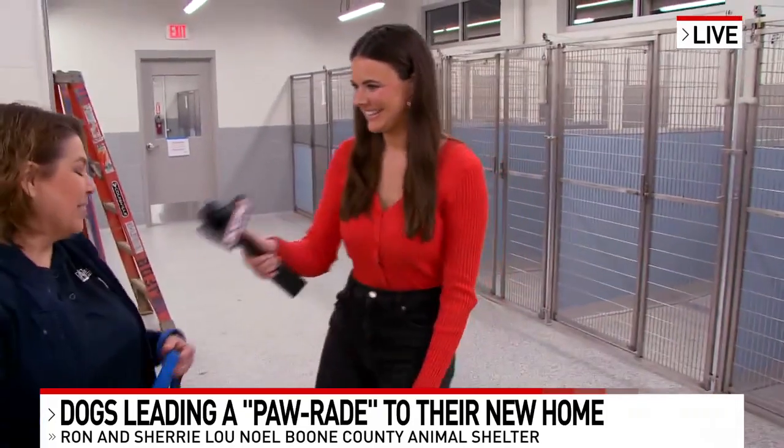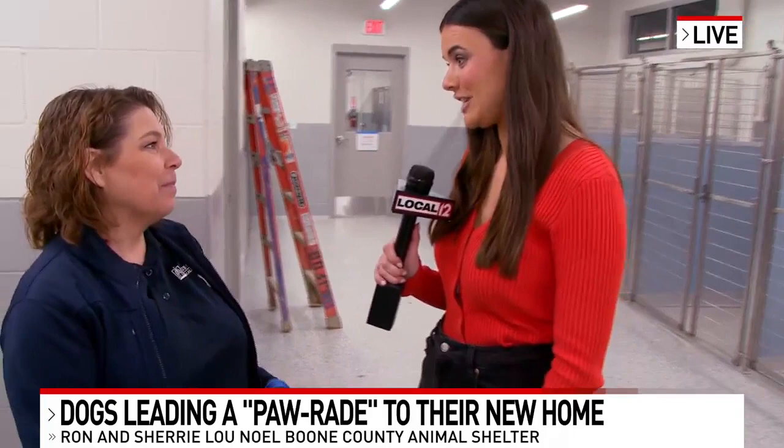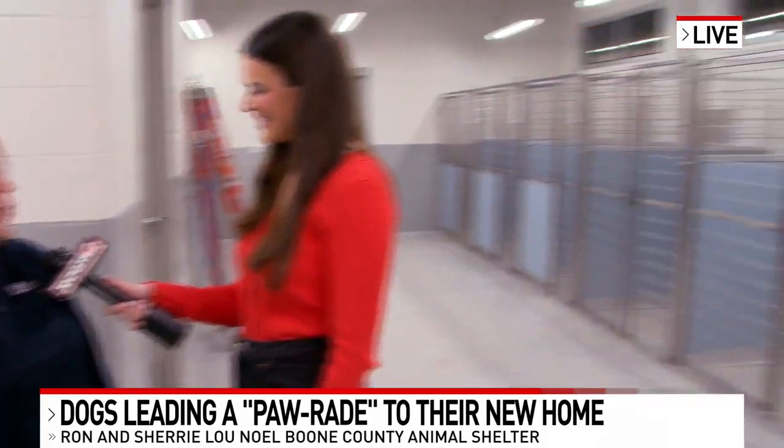Thanks for being with us, Colleen. You're welcome. Thank you for coming. Talk to us about the new space and why you think this was such a need. Well, the shelter that we're currently in is getting pretty old. It wasn't built for long-term stays for dogs or cats, so this space is actually going to give us a lot more flexibility and a lot more space to provide good homes for our dogs.